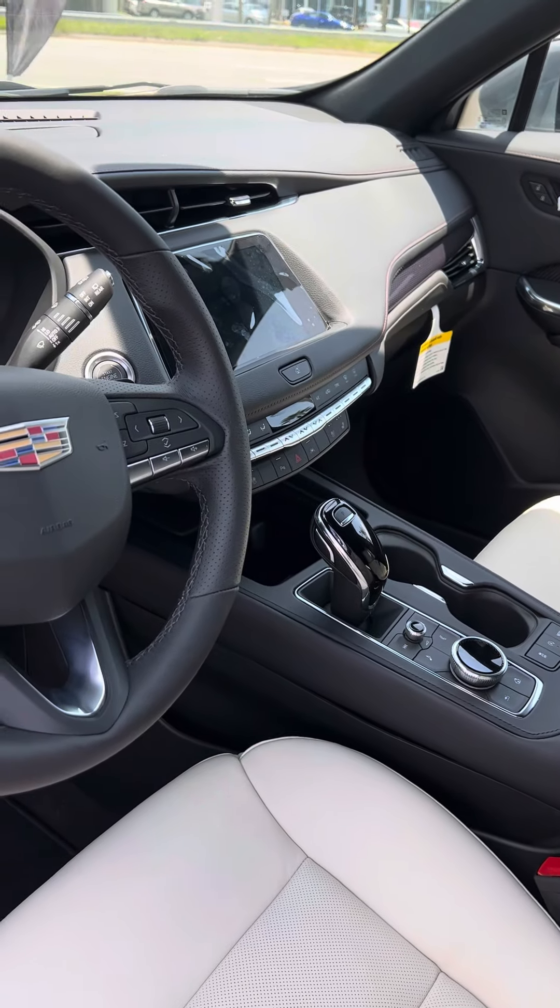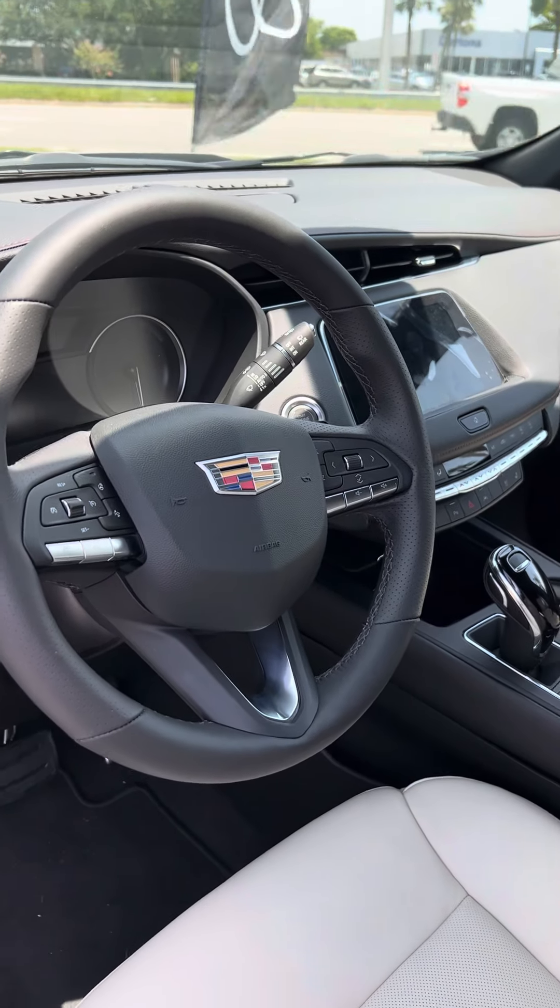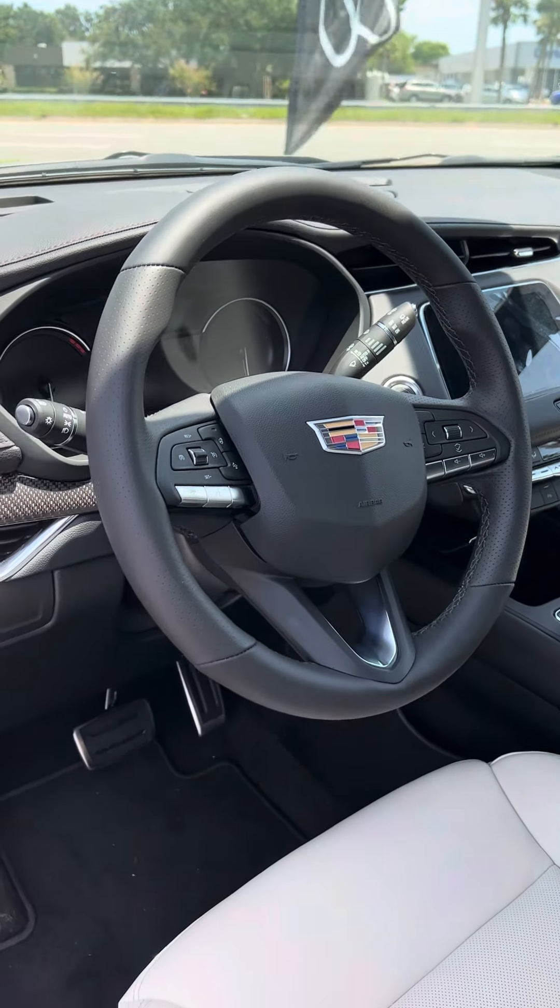Including OnStar, XM Radio, Wi-Fi, Navigation, Memory Seats, Heated Seats, and much much more.